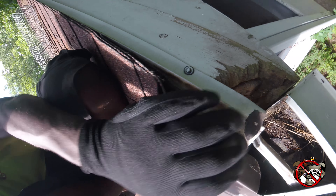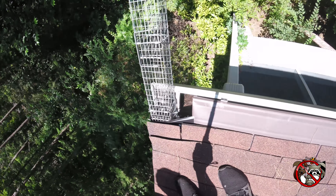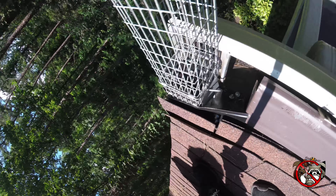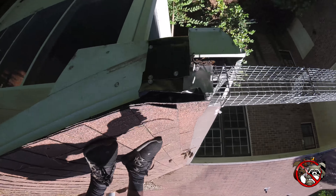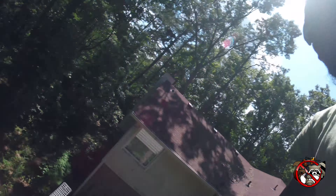And I am about to set this trap. Here we go — we have a funnel trap installed on their home. So when they try to get out, they get stuck in there and we relocate them.